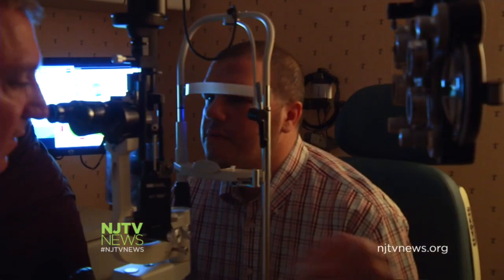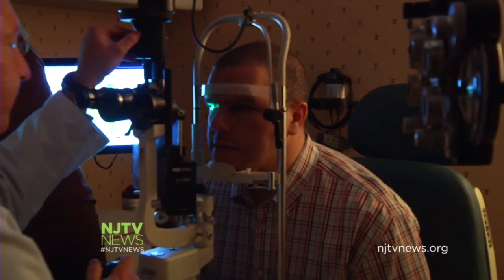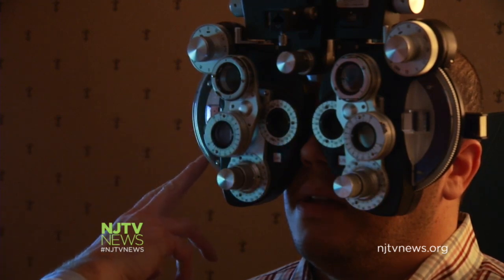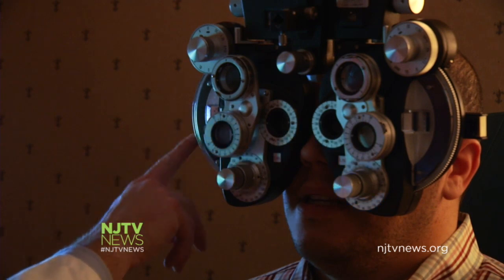NJTV's executive producer felt ready to go under the knife, allowing our cameras to watch. It starts with preoperative screening. This looks like a basic eye exam, but the doctors are monitoring multiple elements of the cornea. "Is that a little clearer?" "Yes."